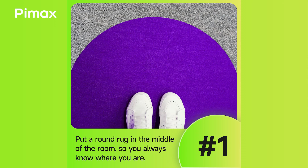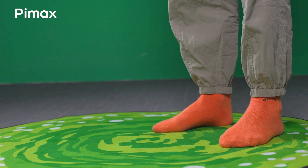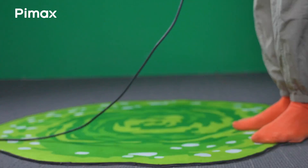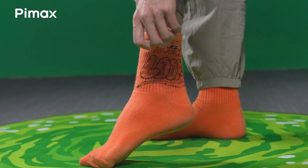First, get a round rug right in the middle of your room. It provides a reference point to prevent accidents, like bumping into things. While wearing the headset, you can always find the center again. To make it easier to feel, wear funny socks.